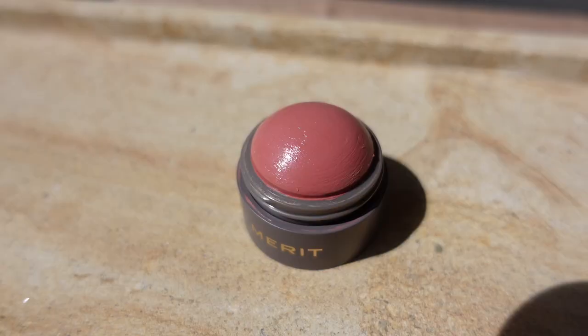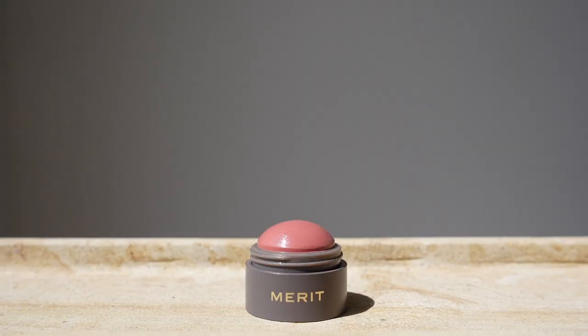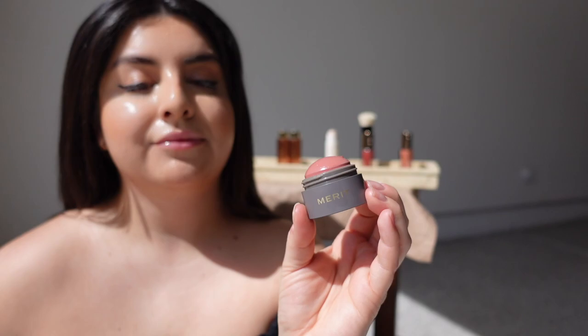I chose Beverly Hills, which is a soft peach color — it's so beautiful, kind of a pinky nude. I chose this shade because it's a universal color. You can really go day to night with this, from work to vacation. I find that Beverly Hills is a very classic and elegant pop of color. It gives you a natural flush and it is true to color compared to the online images.